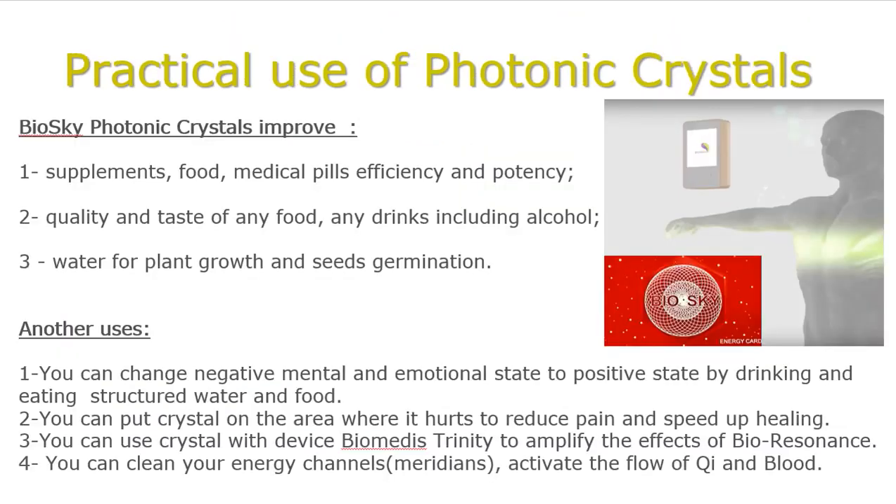Practical uses of photonic crystals: BioSky Photonic Crystals improve supplements, food, medical pills, efficiency and potency. They improve the quality and taste of any food, any drinks including alcohol, and water for plants, growth, and seed germination. You can change negative mental and emotional states to positive states by drinking and eating structured water and food. You can put a crystal on the area where it hurts to reduce pain and speed up healing. You can use the crystal with the Biomedis device to amplify the effect of bioresonance, clean your energy channels, and activate the flow of qi and blood.